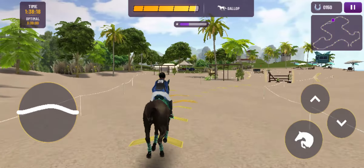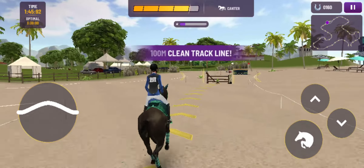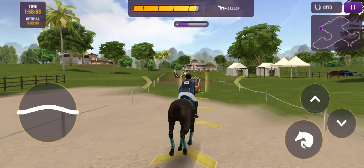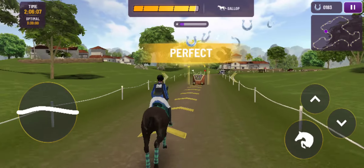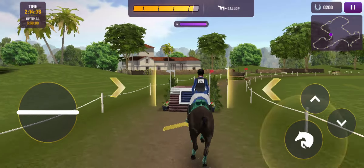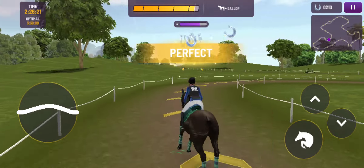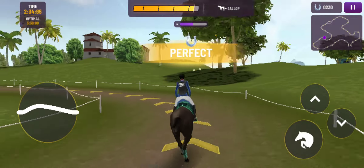Brilliant jump there. Looking really well here. What a fantastic jump there — looking full of running as they head towards home. This combination makes it look easy. What a fantastic jump there. This combination makes it look easy.